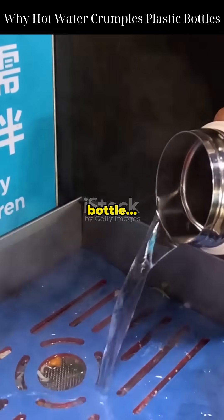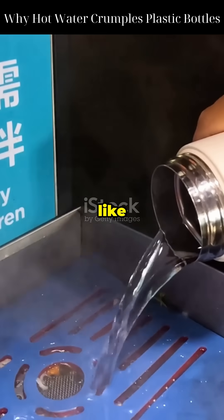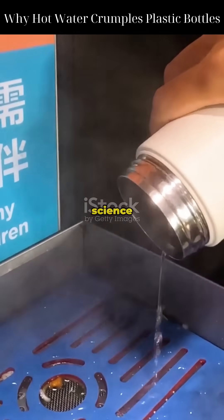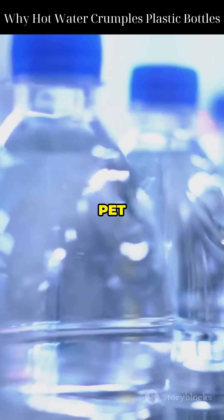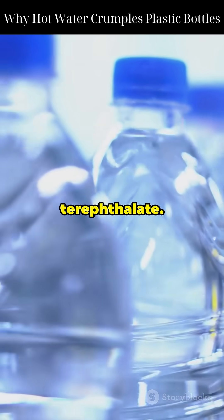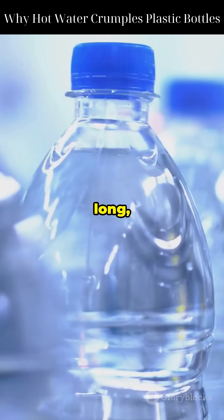Have you ever poured hot water into a plastic bottle, only to see it crumple like magic? Let's uncover the real science behind this everyday mystery. Plastic bottles are made from polymers like PET, short for polyethylene terephthalate. These polymers are made of long, chain-like molecules.